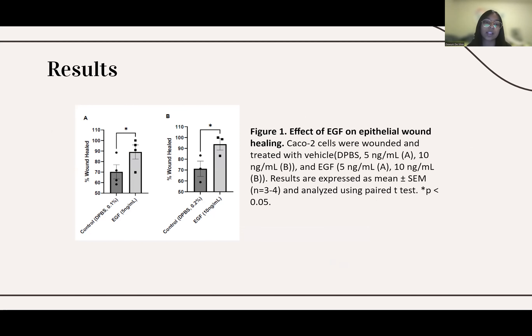Because of this, we used the lower concentration of 5 nanograms per milliliter of EGF as our positive control when testing our peptides.